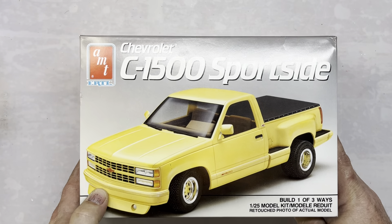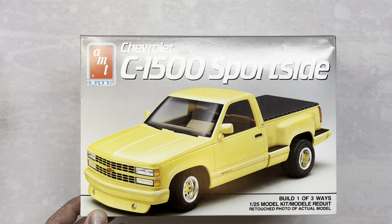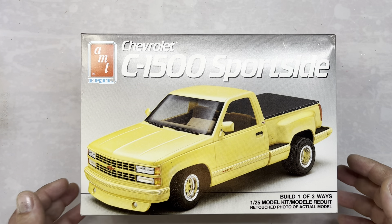Another one we picked up was AMT Ertl's Chevy C1500 Sports Side. It's copyrighted 1990 and we paid $20 for it. I had a couple of these over the years and these are good kits to build.